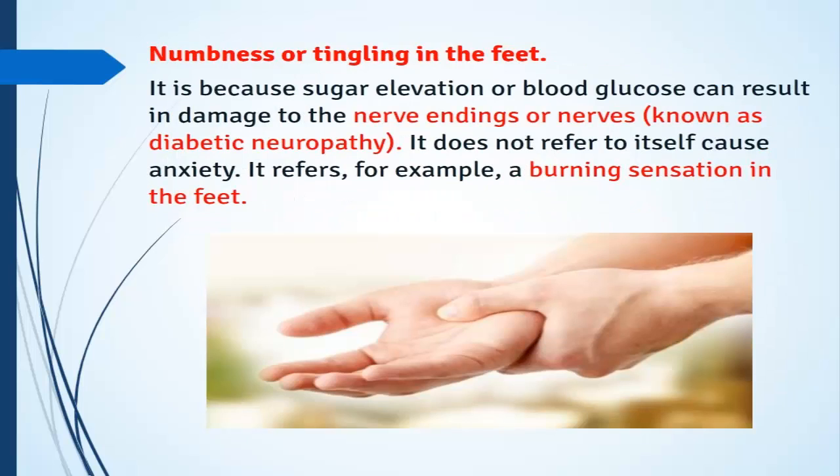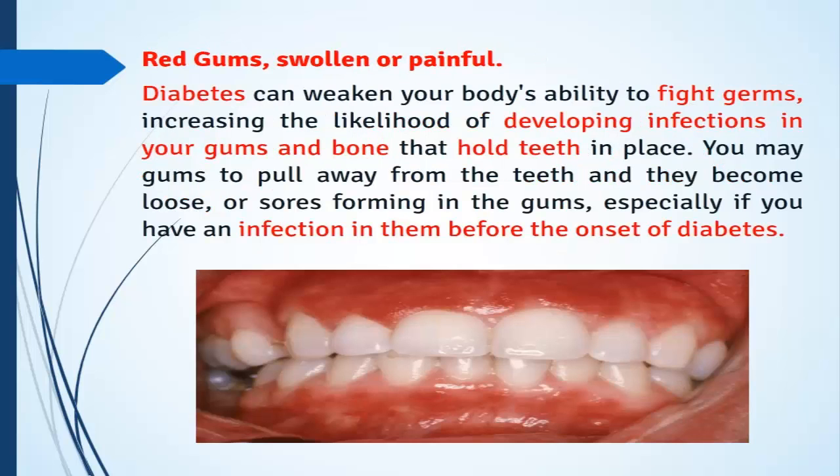Numbness or tingling in the feet: this is because elevated blood sugar or blood glucose can result in damage to nerve endings, known as diabetic neuropathy. This can cause sensations such as a burning feeling in the feet.